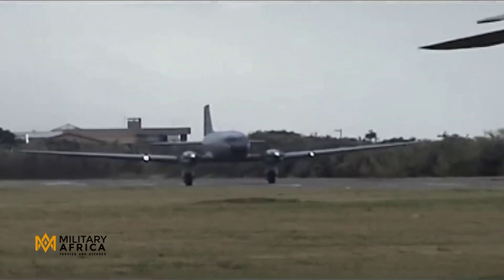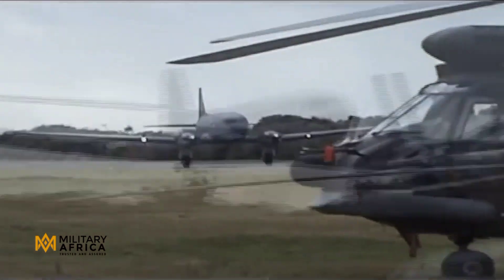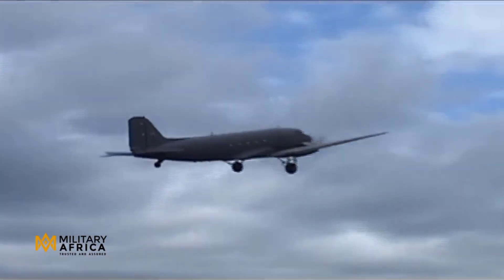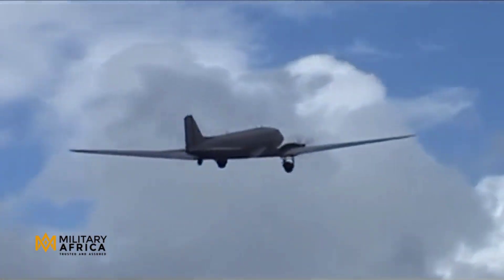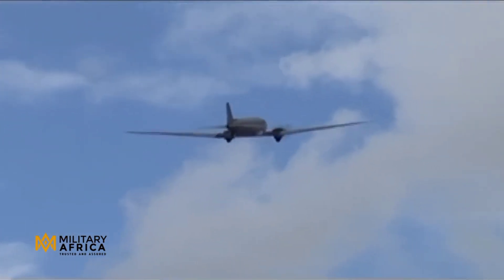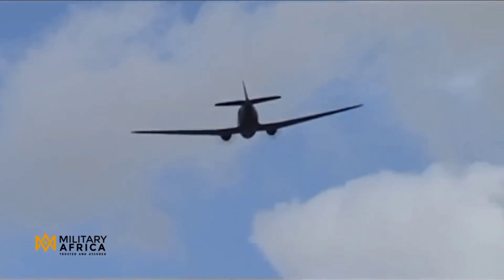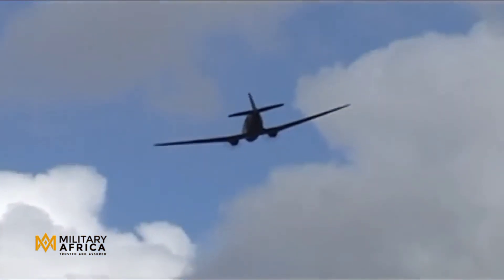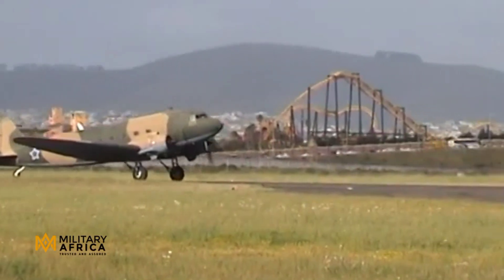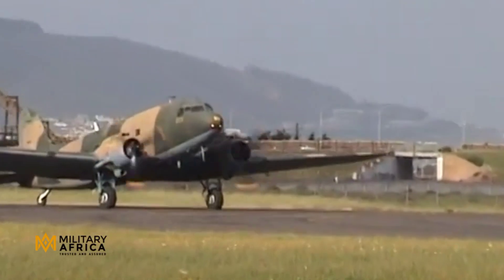The South African Air Force currently has eight C-47TP airframes, affectionately known as Turbo Daks. Unfortunately, they have been grounded for two years due to a lack of maintenance providers. The Dakota C-47TP is a very old aircraft, and support for it is very limited in South Africa and worldwide. Due to the age of the aircraft, it is no longer supported by the original equipment manufacturer, and there are no aircraft maintenance organizations with the Dakota C-47TP stipulated on their operational specification.